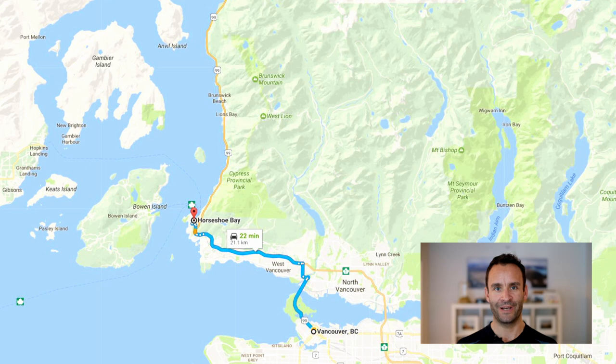My name is James Stevenson. I'm a landscape and adventure travel photographer. You can find me on Instagram and Facebook at James Stevenson Photography.